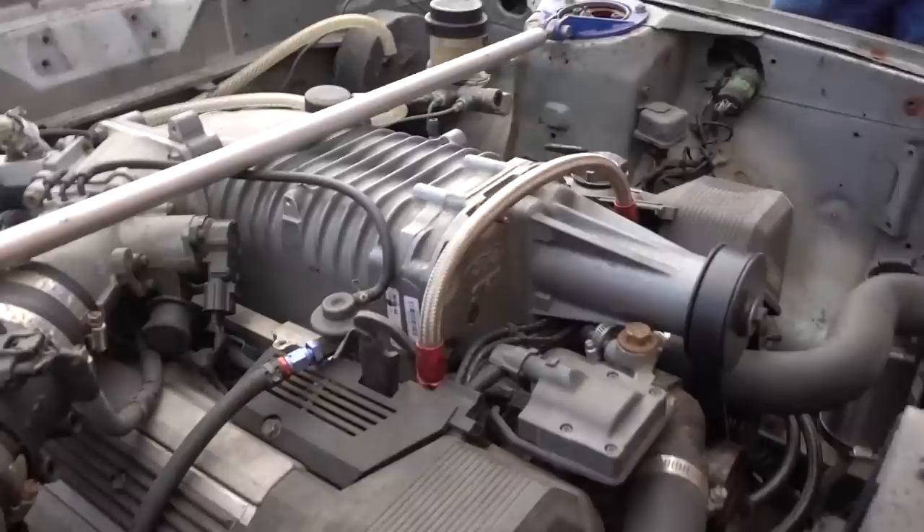It's a 1UZ and I put a Ford M112 Eaton supercharger on top. It's got the muscle car look — the only thing it was missing was the muscle of it.